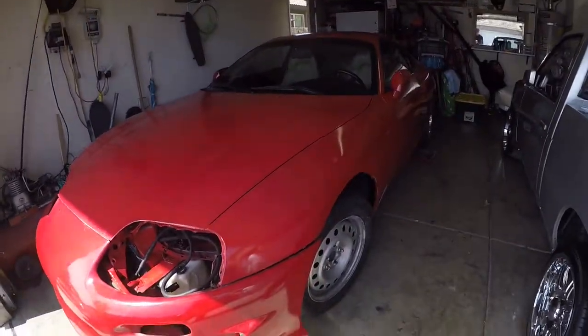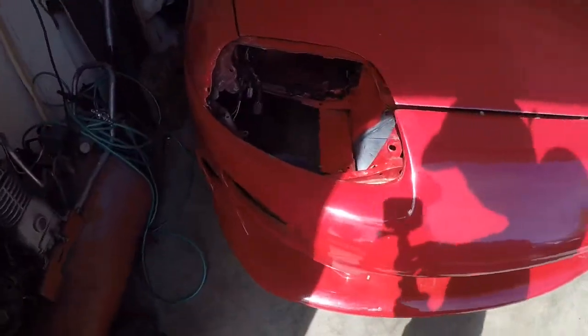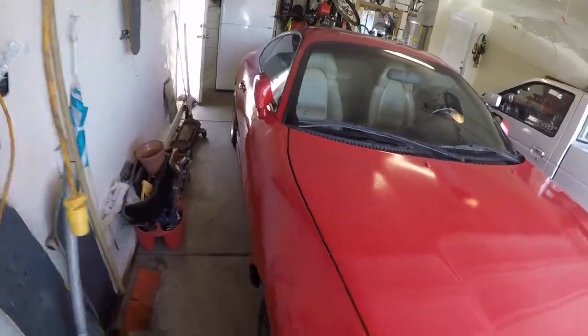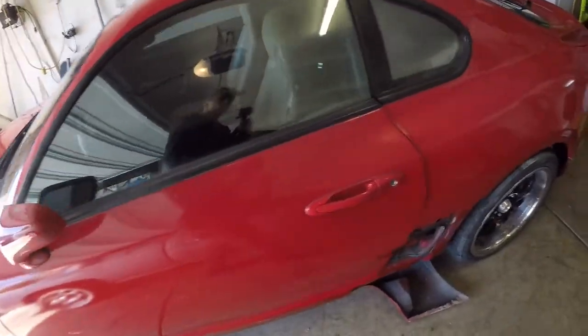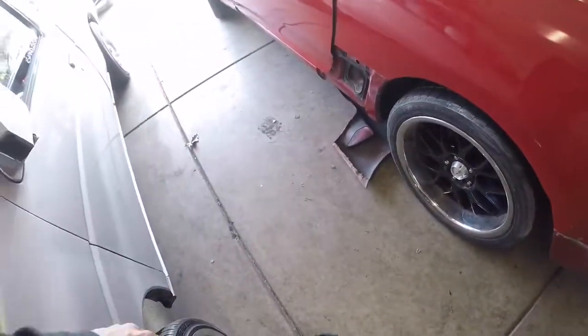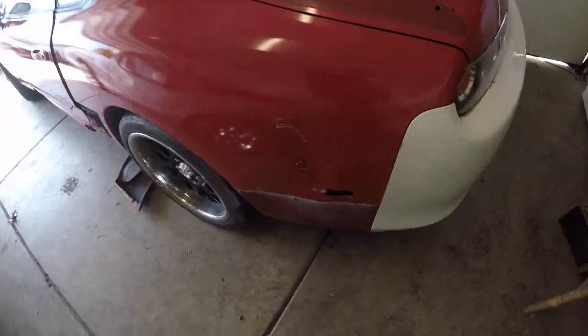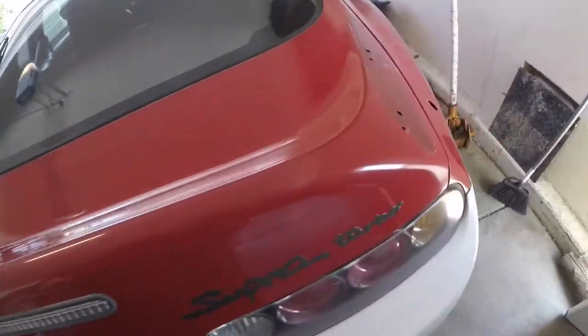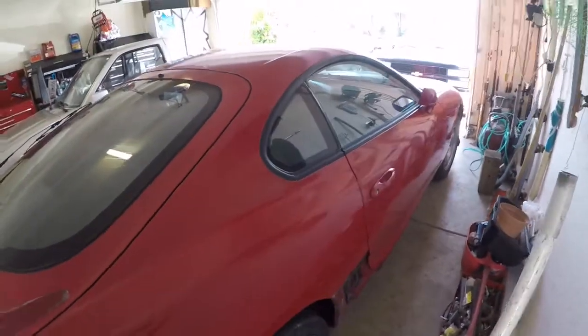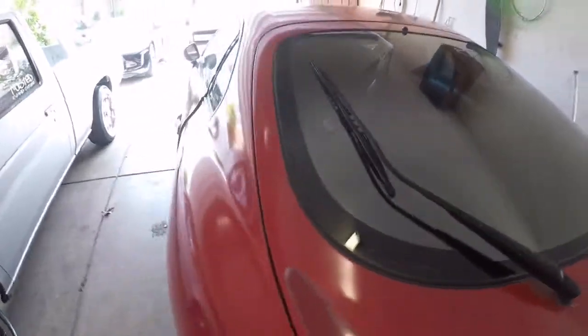It needs a lot of work to get it where I want it, but it has potential and I have a lot of plans for it. I want a different bumper, a complete paint job, get the engine bay painted, different side skirts, get this dent fixed, and get these holes plugged up.